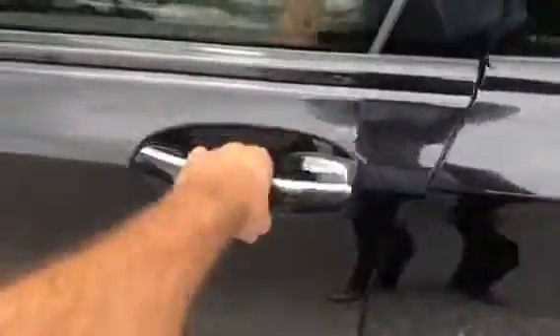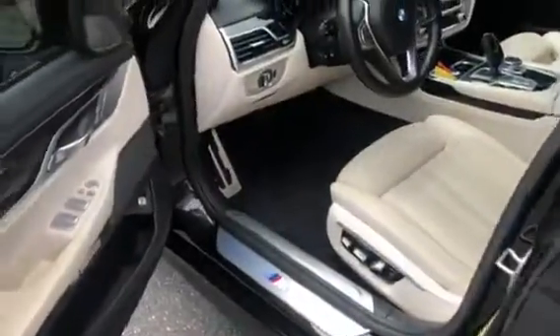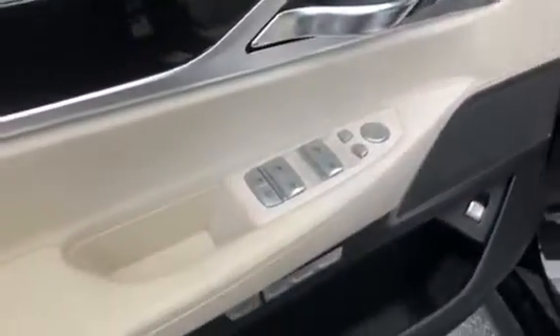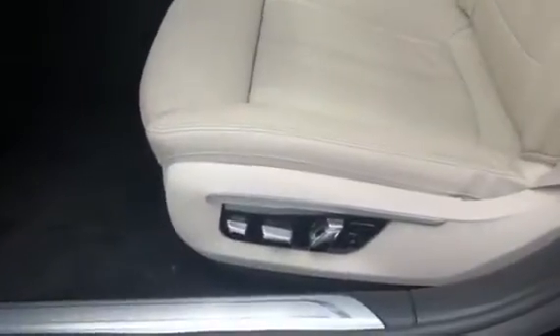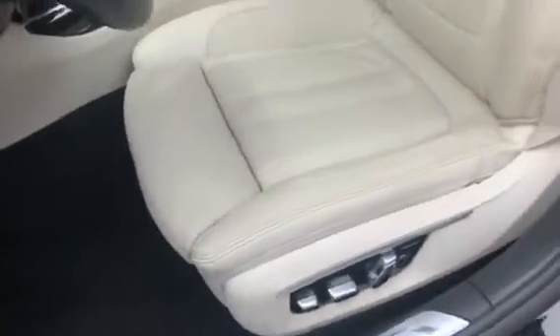The car has comfort access, so as long as the key is on you and you grab the handle, it will unlock automatically. You have master window controls and power memory seats. Here's the driver seat, and over here we have the passenger seat.